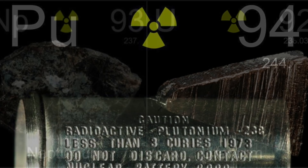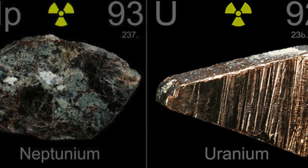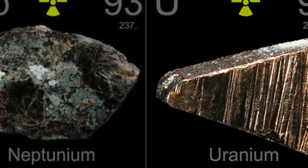It should be noted that plutonium-239 — the main product of the mining chemical combine — is a particularly dangerous element, with a half-life of 24,000 years. Neptunium-237, one of the longest-living elements, is also found in bottom sediments, with a half-life of 2.14 million years.